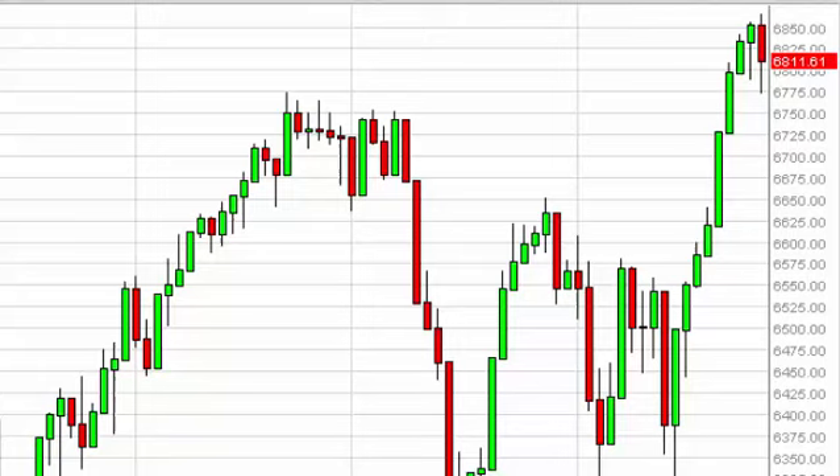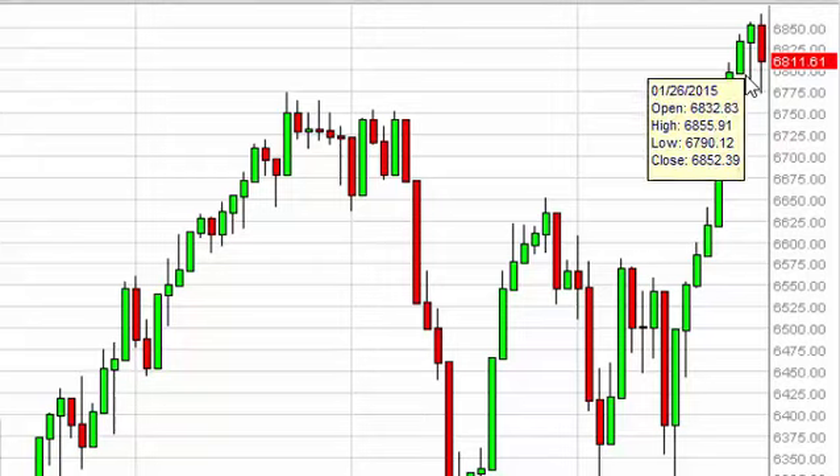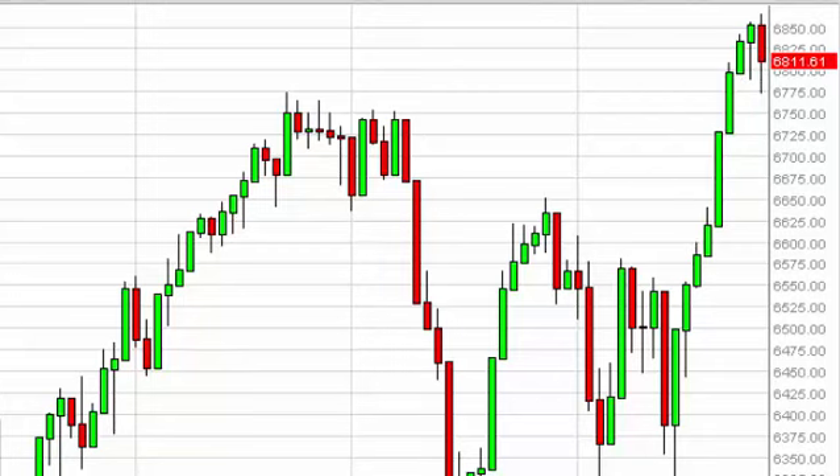FTSE daily forecasts January 28th, FXEmpire.com. The FTSE, as you can see, fell during the course of the session on Tuesday, breaking below the bottom of the hammer for Monday, so that's a pretty negative sign.